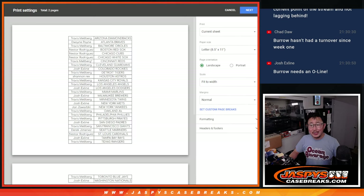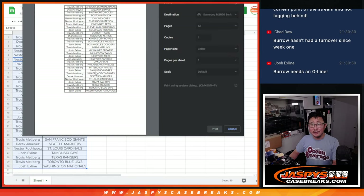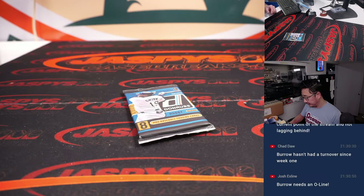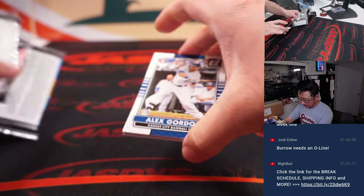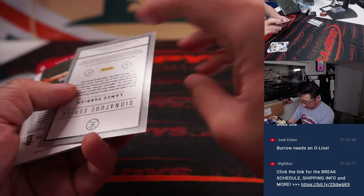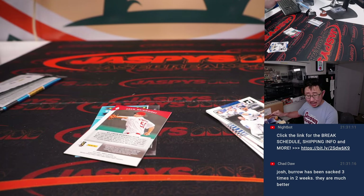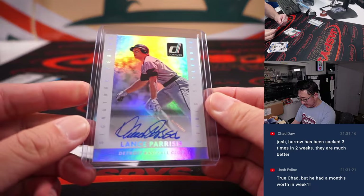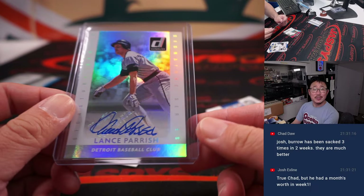You know, I thought they addressed that O-line issue in the offseason and via the draft, but it's still a little leaky. A Lance Parrish autograph — I guess these are Hobby Packs, so those autos are possible. Nice. Old Lance Parrish for Travis and the Tigers.